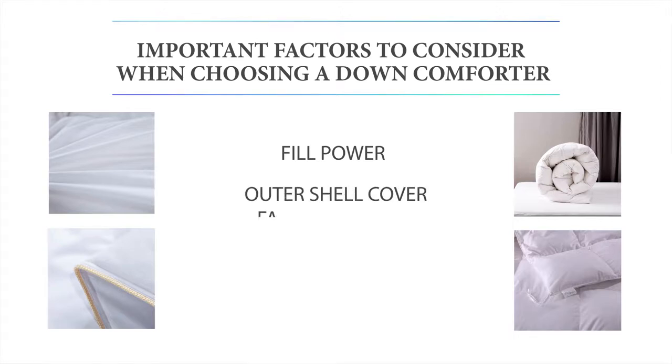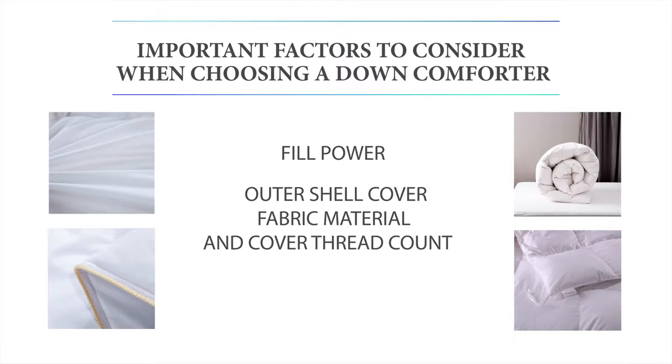There's also the outer shell cover fabric material and the cover thread count. While you want something that feels soft and smooth against your skin, you may also want a fabric that is breathable. There are several options ideal for you, including covers with a minimum thread count of 250 made with superior long cotton fibers and bamboo.